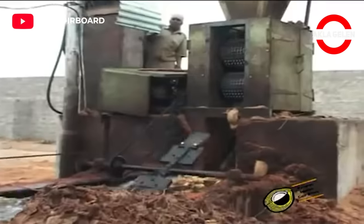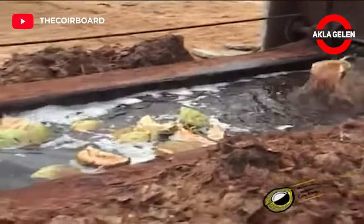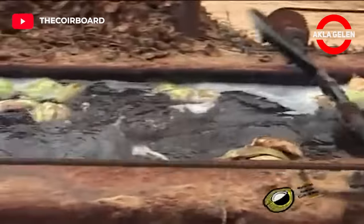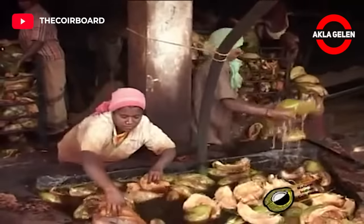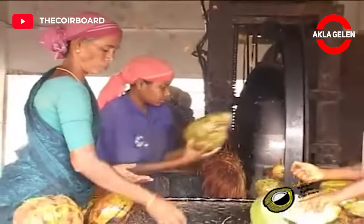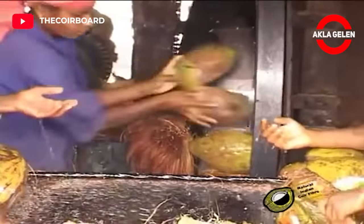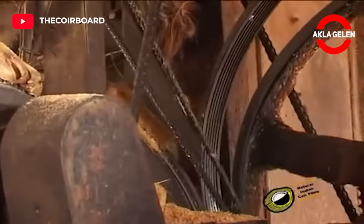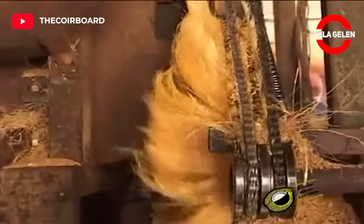The starting point of the industry is the process of de-husking after harvesting of the mature coconut crop. Coir fibers are extracted from the husks surrounding the coconut. Crushing the husk in a breaker opens the fibers. By using revolving drums, the coarse long fibers are separated from the short woody parts and the pith.